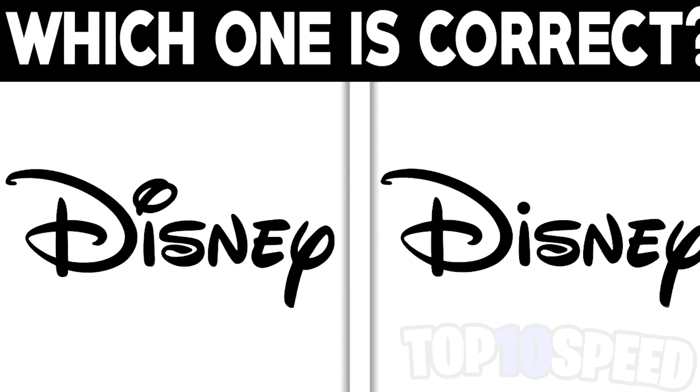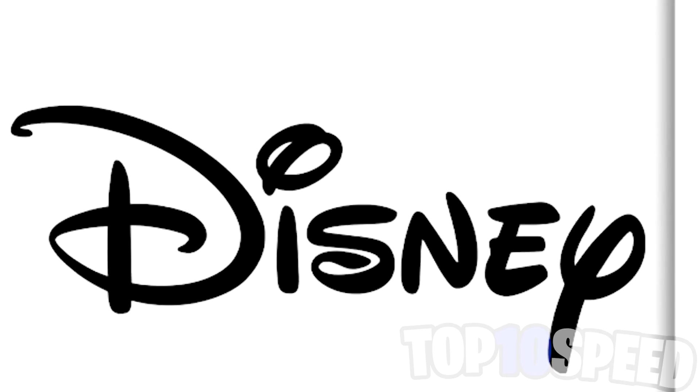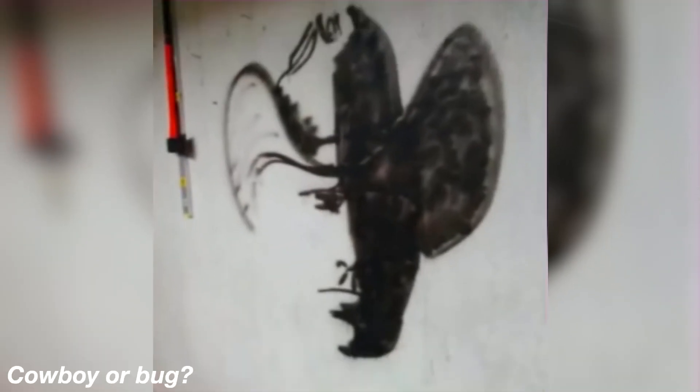The correct Disney logo is actually the one on the left — if we zoom in here, this is the correct one. Did you get this right? Comment below. Now we've got this drawing — what do you see when you look at this photo? Some people see a bug and the other 50% of people see a cowboy. What do you see? Comment your answers and we'll compare in the comments below.